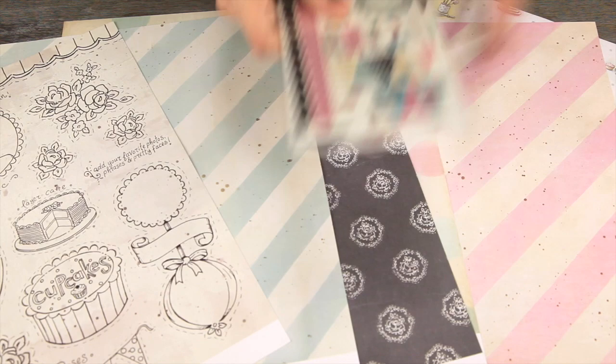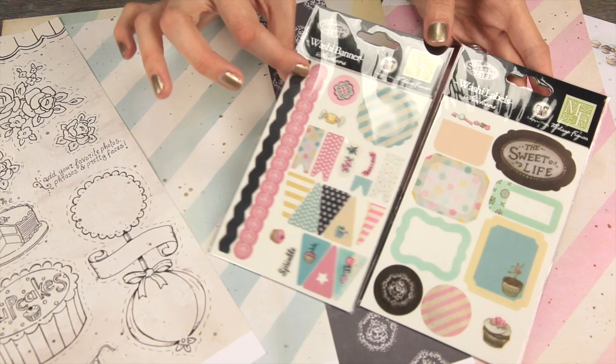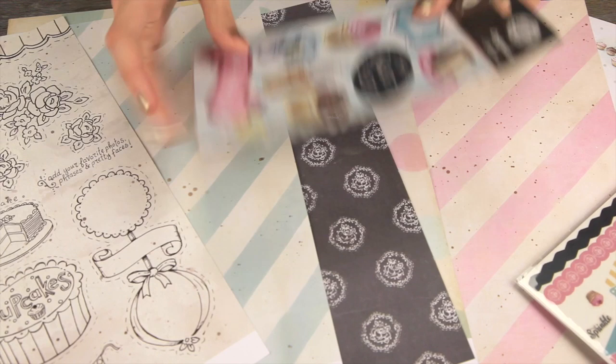There's also some really fun washi tape sets, so it'll be that semi-opaque, very thin tape material, and you can make your own little banners out of this one, and then these ones are labels.